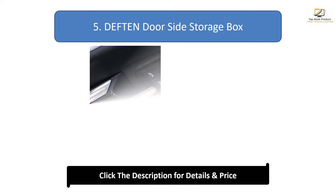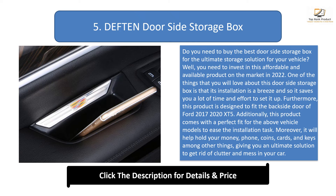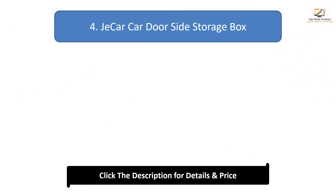Number 5: Deafened door side storage box. This affordable product is available on the market in 2022 and offers an ultimate storage solution for your vehicle. Installation is a breeze, saving you time and effort. It is designed to fit the back side door of 2017–2020 Cadillac XT5 models, with a perfect fit to ease installation. It holds money, phones, coins, cards, and keys, giving you an ultimate solution to eliminate clutter and mess in your car.